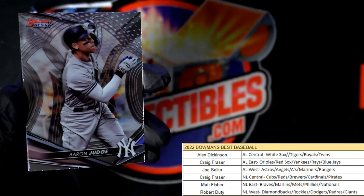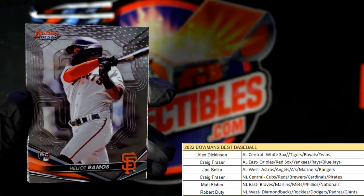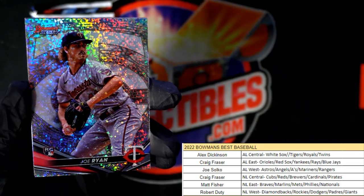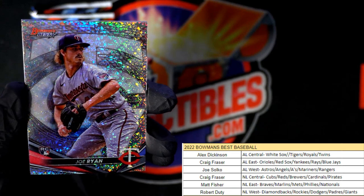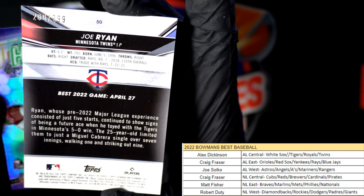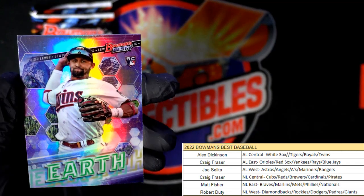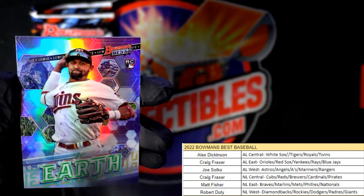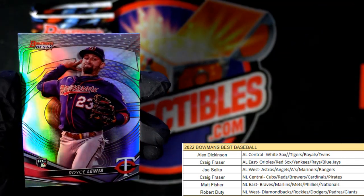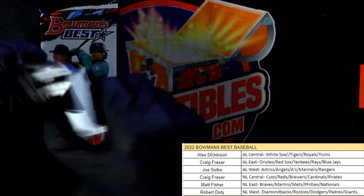Next up — Yankees Aaron Judge, a Ramos Giants, and here's a beauty right here! Minnesota Twins Joe Ryan rookie — Alex D., that one is numbered 200 of 299, coming out to you. Then we got the Earth rookie card Twins, Alex D. — also coming out to you — it's a Royce Lewis. Then we got another Royce Lewis rookie card refractor — Alex D., coming your way.